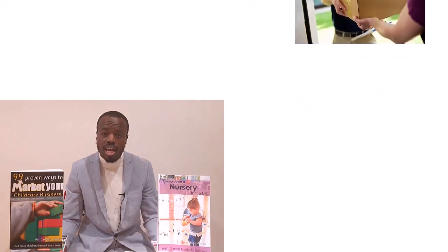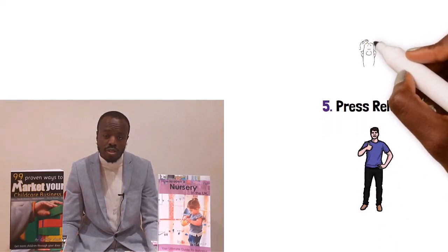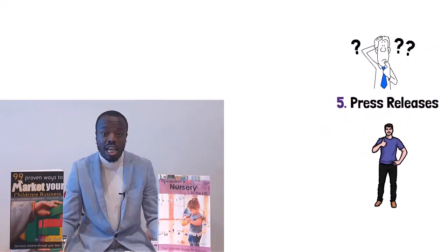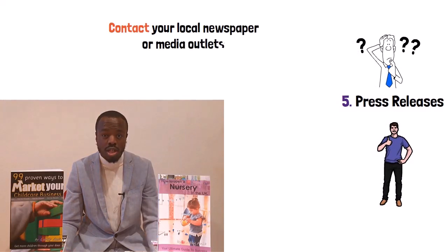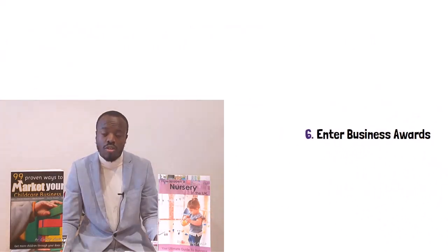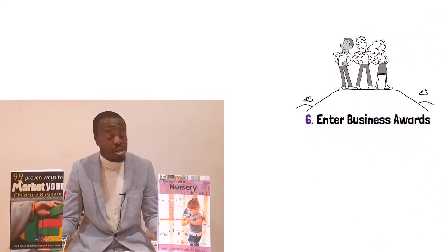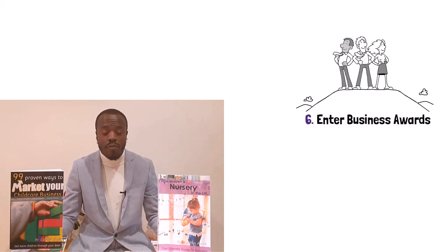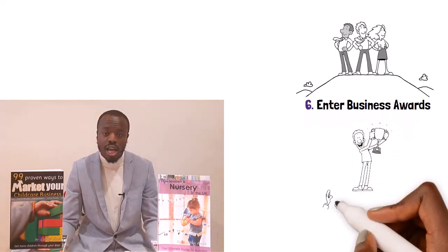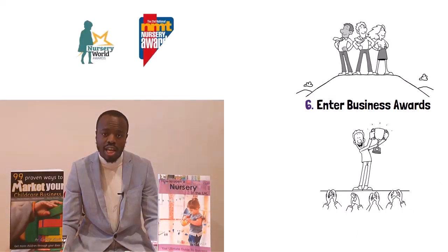Number five: press releases. Press releases can be a great way to boost your marketing efforts. It's as simple as contacting local news outlets or newspapers — they are always looking for new stories. Number six: enter business awards. A great way to showcase your childcare business as a leader in the field is to enter awards and potentially win. Whether you win or lose, it's still a great way to stand out from competitors and impress potential parents. Try to enter awards linked to childcare, for example the Nursery World's Award or the NMT Nursery Awards.